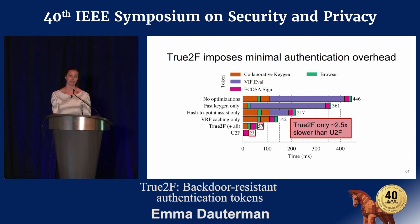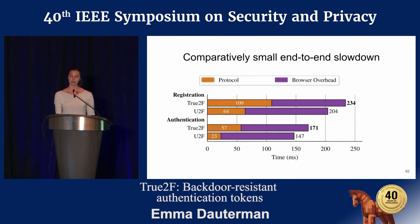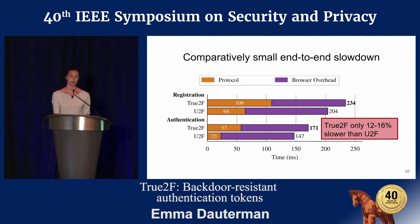Registration looks pretty similar; I'm focusing on authentication here because it's the common case. We were also curious what latency the actual end user experiences — measuring from when the browser receives a request to when it responds. The user doesn't actually experience this 2.5x slowdown, because a lot of time is spent on the browser middleware rather than on crypto. The end user is actually only experiencing an additional 20 to 30 milliseconds of delay, so True2F is only about 12 to 16 percent slower than traditional U2F.